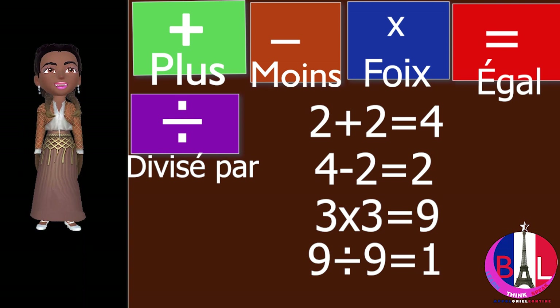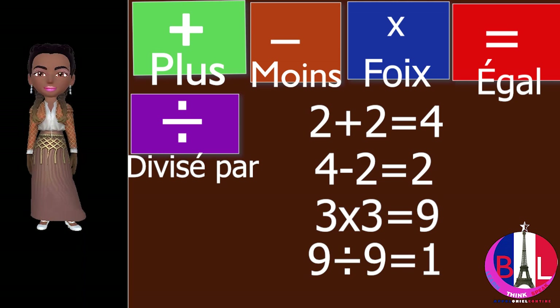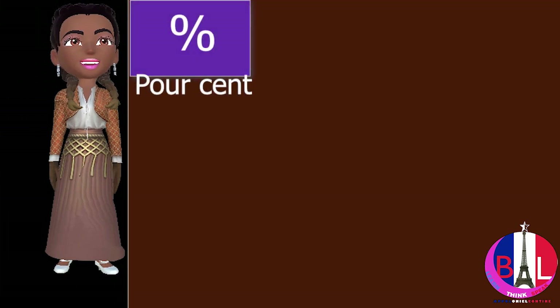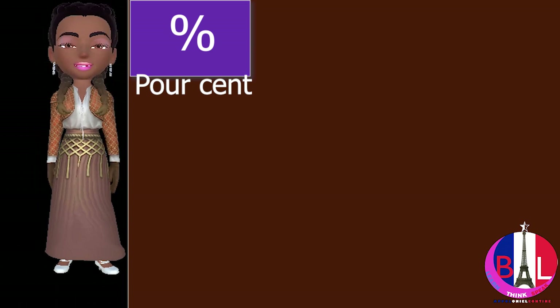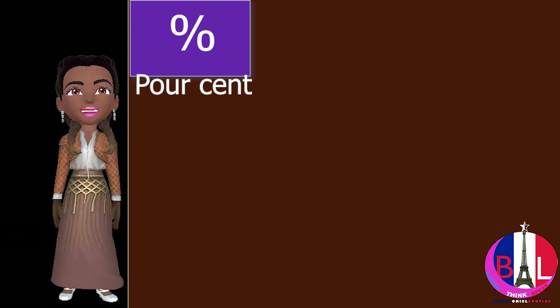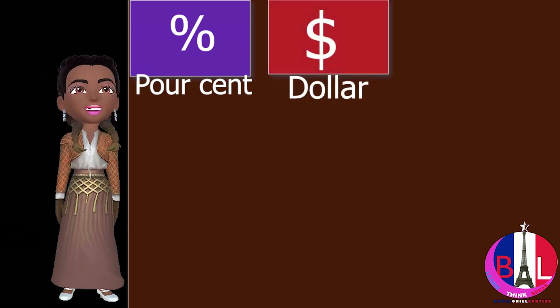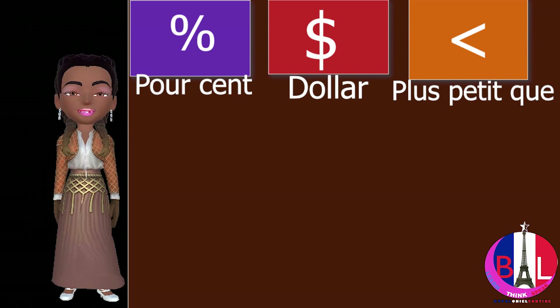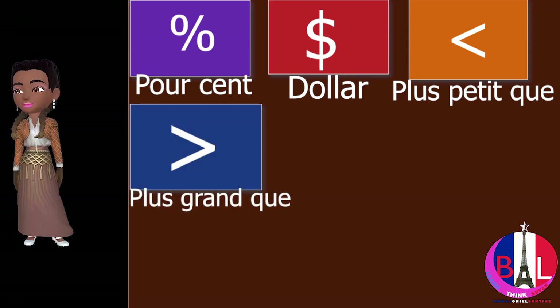Now we are going to continue with other symbols. This one is called pour cent. The next one is dollar. Then plus petit que, and plus grand que.